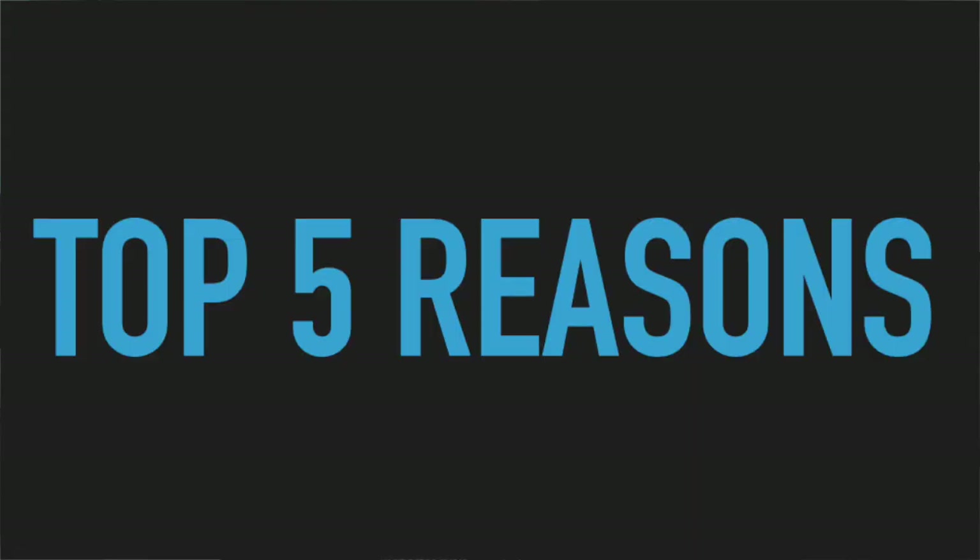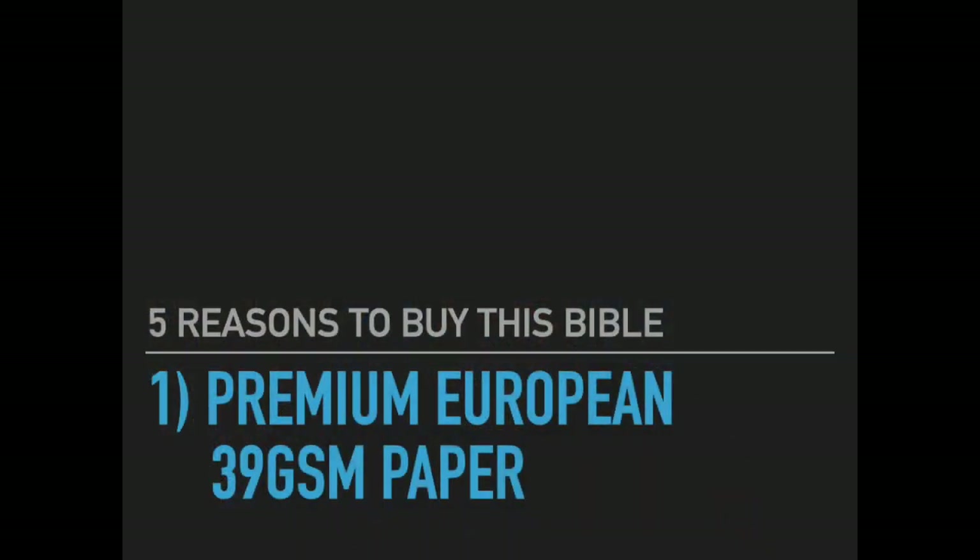I'm going to go over the top five reasons why you should buy this Bible. Reason number one is the premium European 39 GSM paper. This is the number one reason why you should get this Bible.